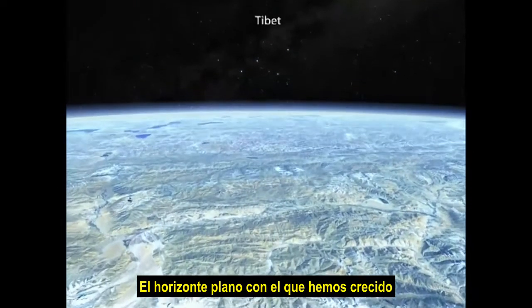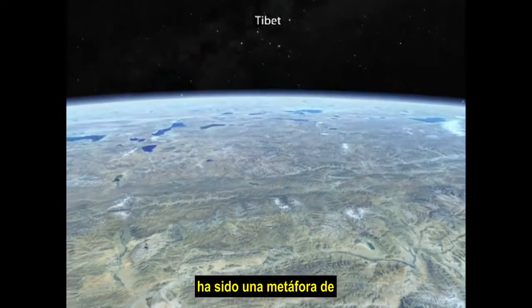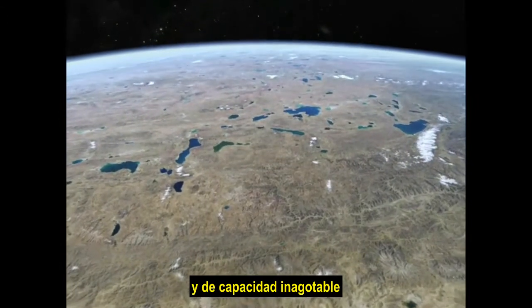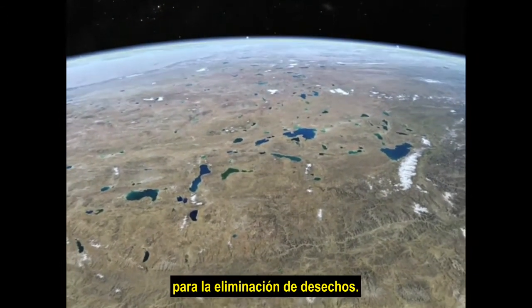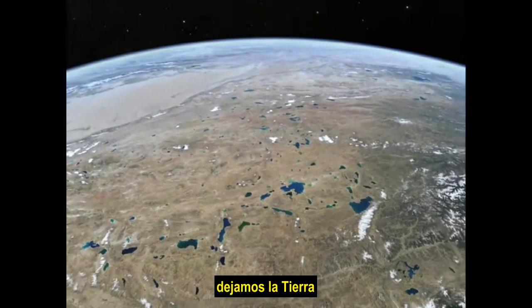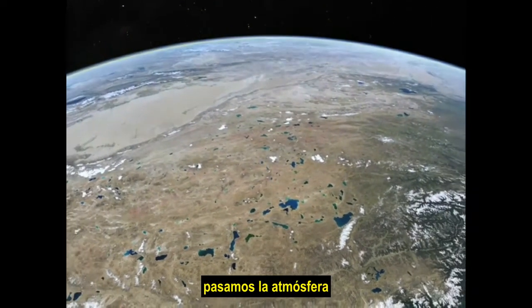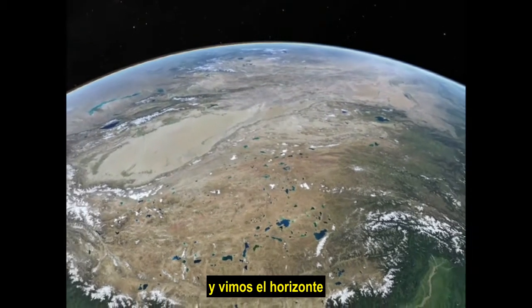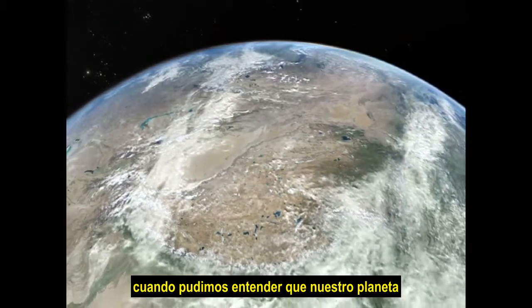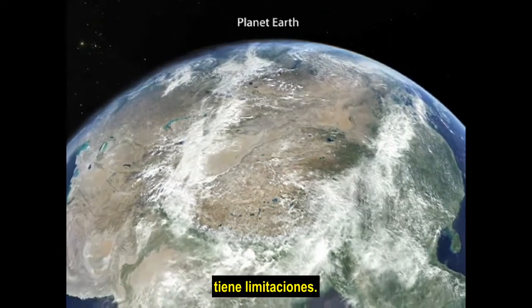The flat horizon that we've evolved with has been a metaphor for the infinite, unbounded resources and unlimited capacity for disposal of waste. It wasn't until we really left Earth, got above the atmosphere, and seen the horizon bend back on itself, that we could understand our planet as a limited condition.